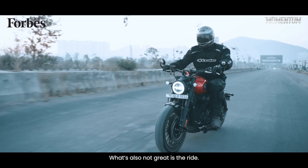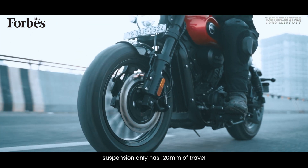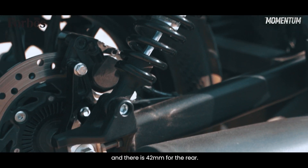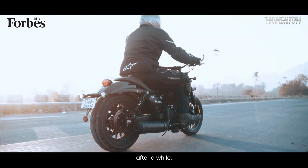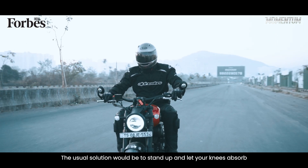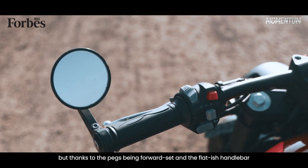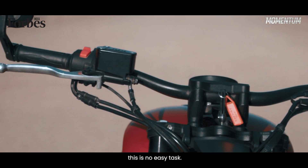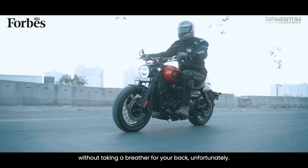What's also not great is the ride. It's extremely harsh and this is down to the fact that the front suspension only has 120mm of travel and there's 42mm for the rear. So potholes, bumps and the lot will have you screaming in agony after a while. The usual solution would be to stand up and let your knees absorb the bump, but thanks to the pegs being forward set and the flattish handlebar making you lean forward, this is no easy task. So you won't be able to get through longer distances without taking a breather for your back.